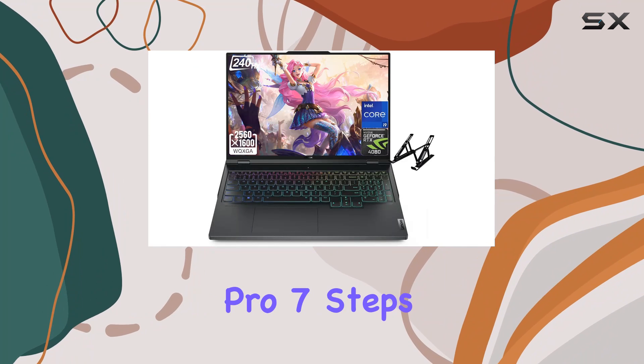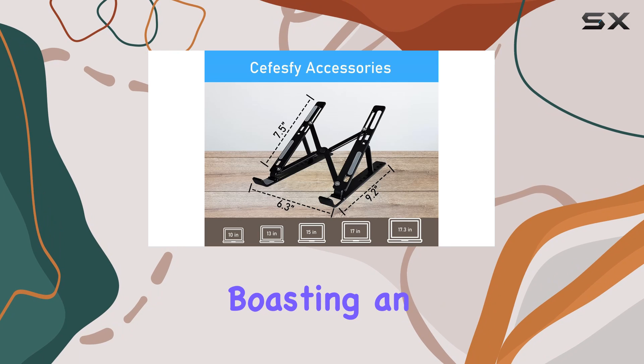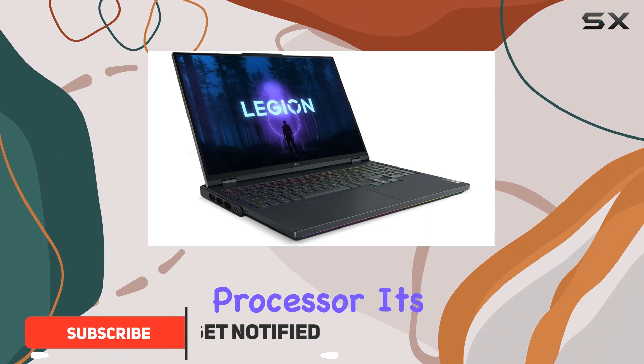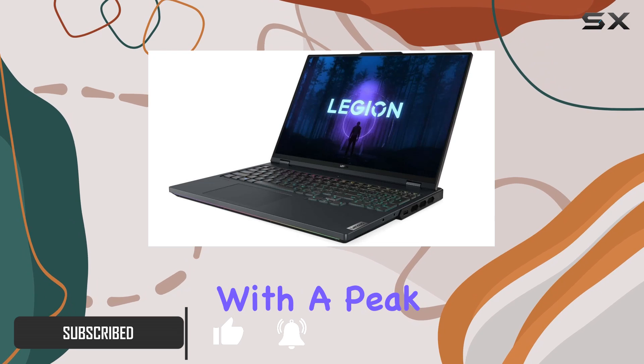The Lenovo Legion Pro 7 steps into the gaming arena with some serious hardware under the hood, boasting an Intel Core i9-13900HX processor. This isn't just any processor — it's a powerhouse designed for the ultimate gaming experience.